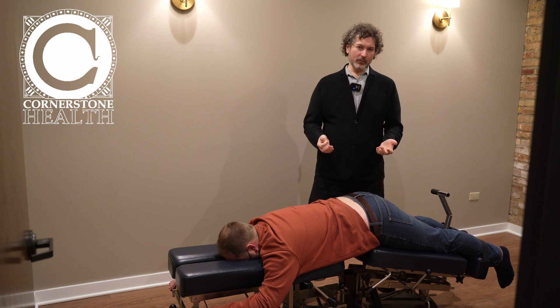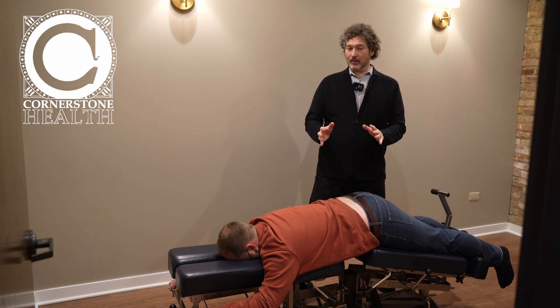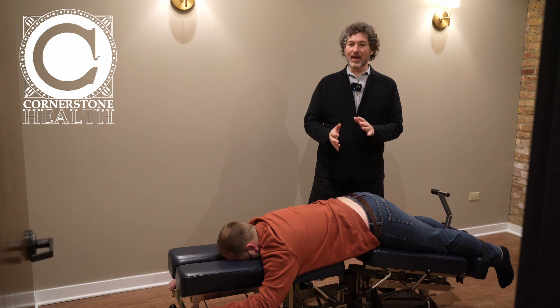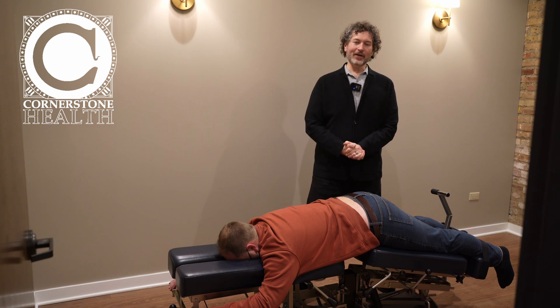We'll have you come in two or three times a week until you're out of that acute pain. After that, when it's more stable, we can teach you exercises to do at home to prolong the benefits of this work and really integrate the changes that we affect here.